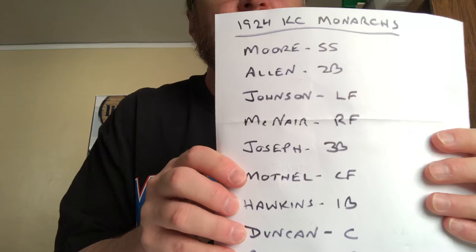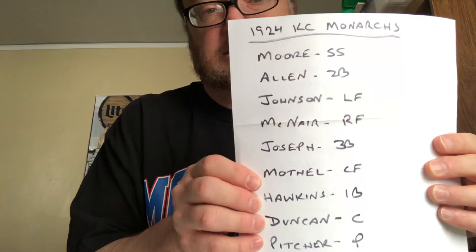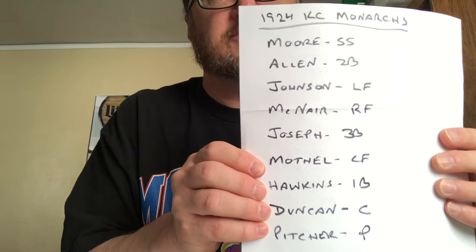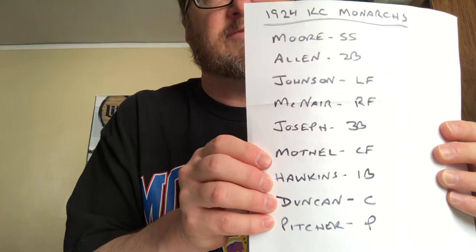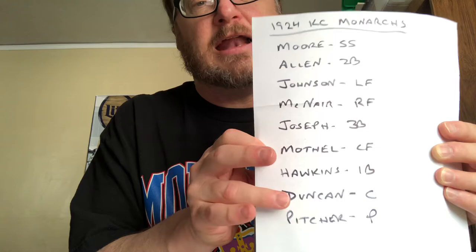Dobie Moore at shortstop batted first. Newt Allen — who was also a Monarch in 1942 — played second base and hit second. Oscar Heavy Johnson was the left fielder batting third. Hurley McNair played right field and batted fourth. Newt Joseph batted fifth and played third base. Dink Mothal was the center fielder, batting sixth. Lemuel Hawkins, the first baseman, batted seventh. Frank Duncan — who was the manager of the 1942 World Series champion Monarchs — batted eighth as the catcher on this team, and of course the pitcher batted ninth.